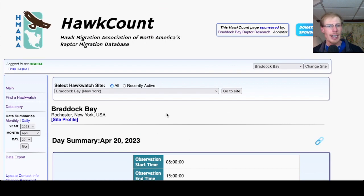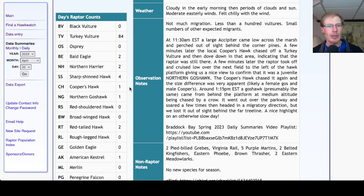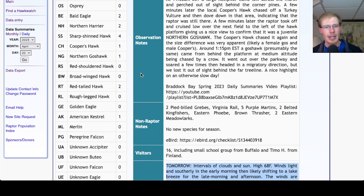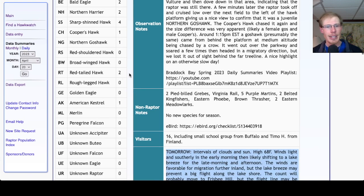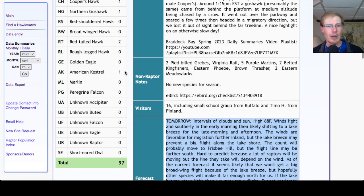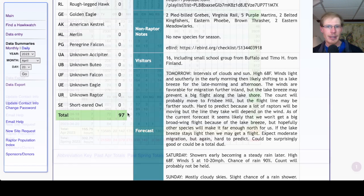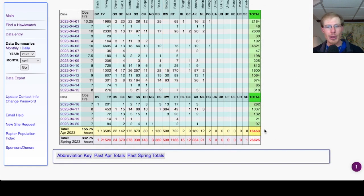Looking at Hawk Count for our migrant raptor totals: today we had 84 turkey vultures, 2 bald eagles, 2 northern harriers, 4 sharp-shinned hawks, 1 Cooper's hawk, 1 northern goshawk. For buteos we had 2 red-tails, and the only falcon was 1 kestrel, for a grand total of 97 migrant raptors today. That brings our April total to 16,453 and the season total to 25,625.